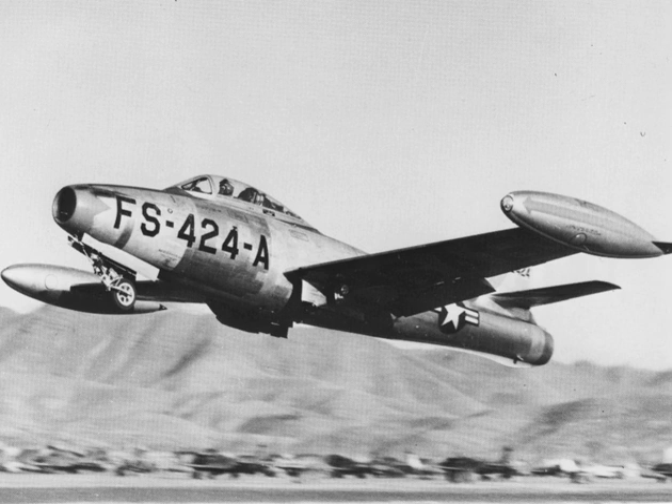The Republic F-84 Thunderjet was an American turbojet fighter-bomber aircraft. Originating as a 1944 United States Army Air Forces proposal for a day fighter, the F-84 first flew in 1946. Although it entered service in 1947, the Thunderjet was plagued by so many structural and engine problems that a 1948 U.S. Air Force review declared it unable to execute any aspect of its intended mission and considered cancelling the program. The aircraft was not considered fully operational until the 1949 F-84D model, and the design matured only with the definitive F-84G introduced in 1951. In 1954, the straight-wing Thunderjet was joined by the swept-wing F-84F Thunderstreak fighter and RF-84F Thunderflash photo-reconnaissance aircraft.